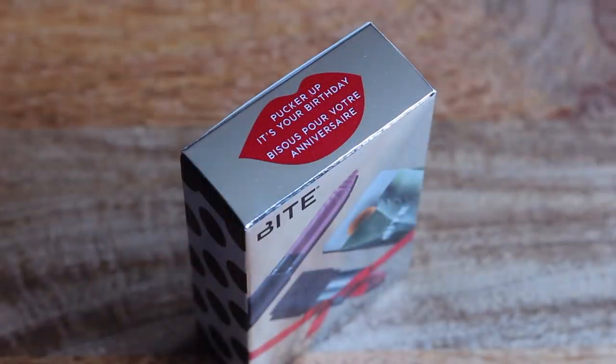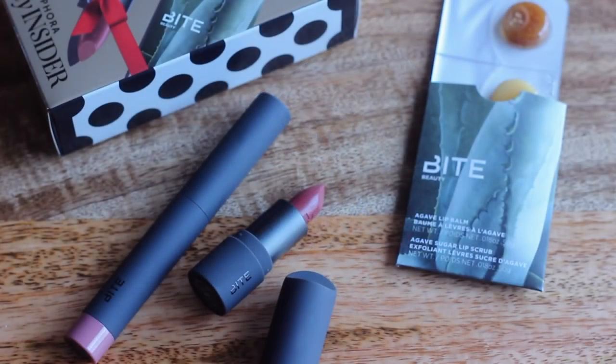I used a coupon code to get a mini crushed lip color from Bobbi Brown and I chose the color Ruby, which is a gorgeous red with some berry to it. And since my birthday's in January, I was able to select my birthday gift. I went with Bite — I love them as a brand and I think this is one of the best birthday offerings ever. You get a mini glassé and a mini chai, and then a sample of the scrub and lip balm. So if you haven't tried Bite before, I think this is a great little introduction to the brand.